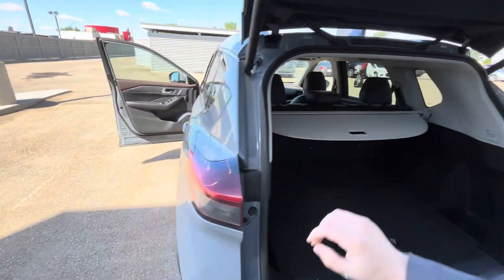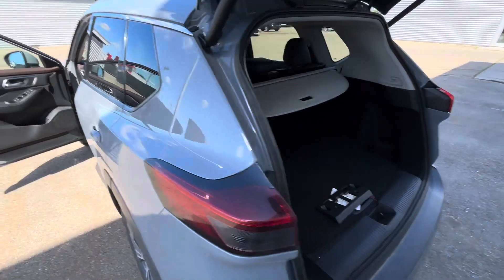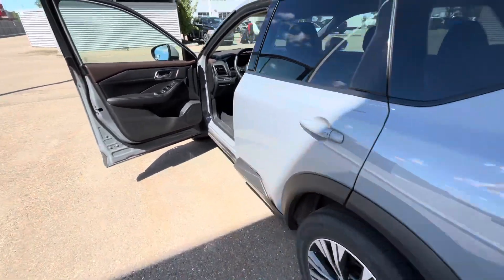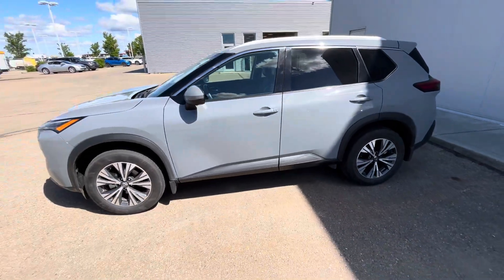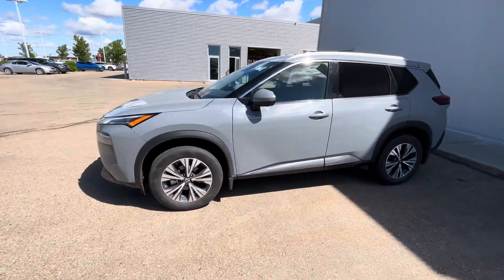I know you were talking to Anthony and your budget is a little lower than the one we took for a test drive, so this one would fit your budget perfectly. Let me know what you think — give me a call at 780-769-0060.